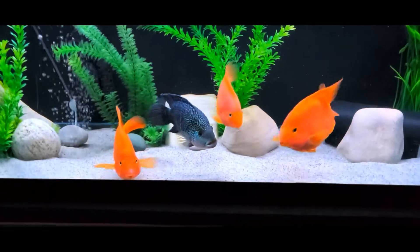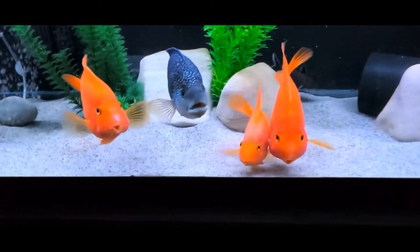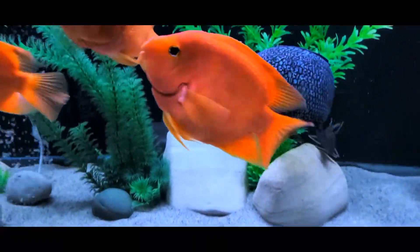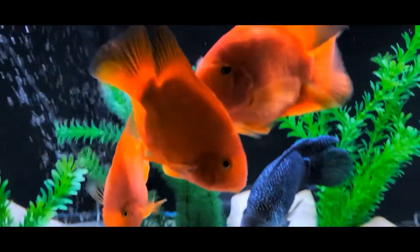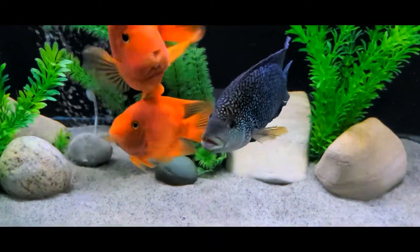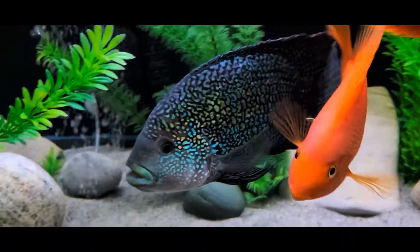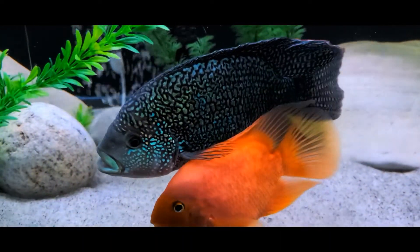Jack Dempsey cichlids have become very popular in the fish keeping hobby. They are easy to keep, acclimating to a wide variety of water conditions. They eat most anything you offer them. They are suitable for beginners, as they are not a demanding fish to care for. I have found Albus has a great personality, always ready to come to the front of the tank to see what I'm up to.